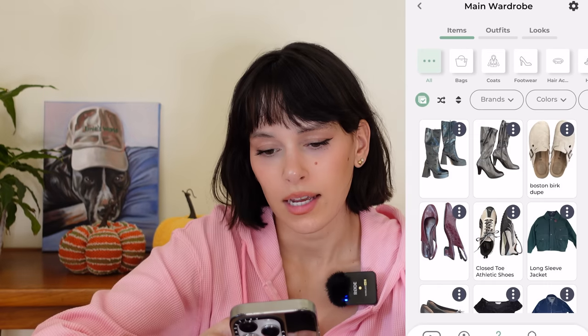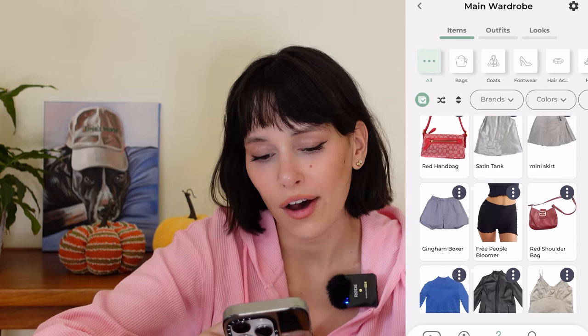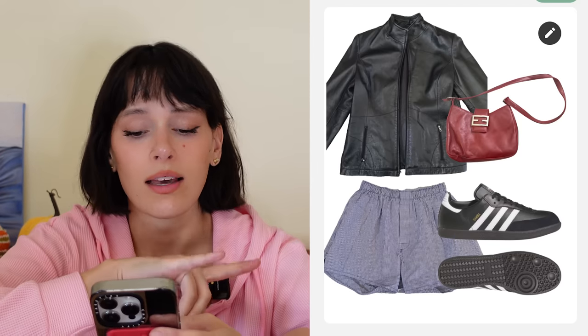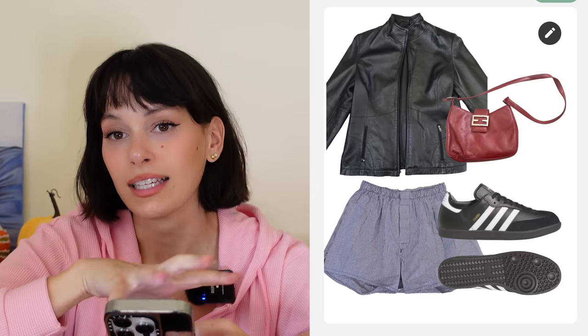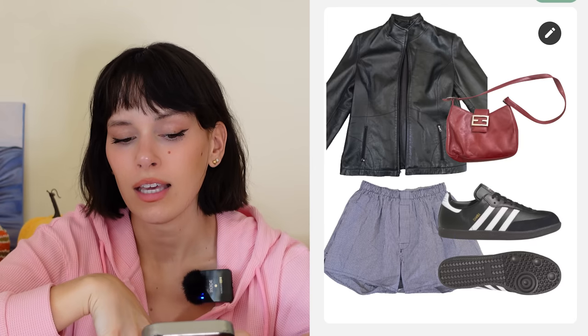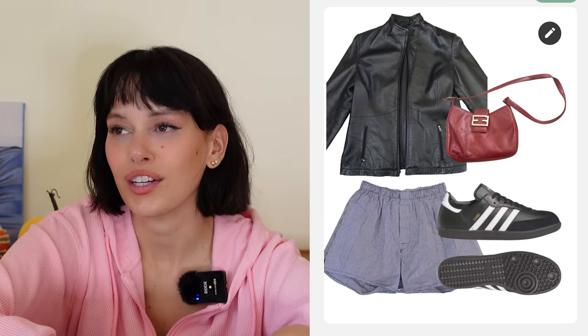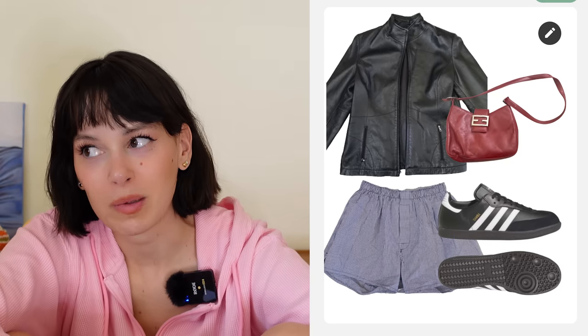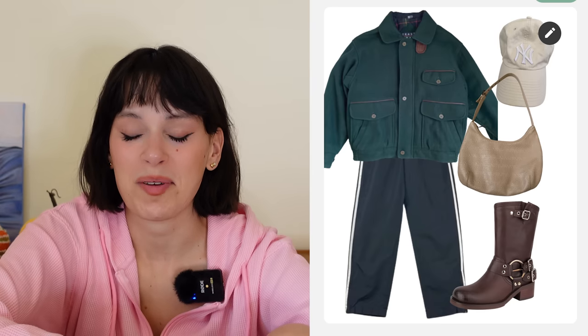Next we have Samantha — she had fewer outer pieces in her closet but such good pieces to play with. First outfit is something I would 10,000% wear. I've been really liking gingham and leather, so I went with little plaid navy boxer shorts, black leather Sambas, a black leather moto jacket zipped all the way up, and a little red Fendi bag — so good, I'm jealous. I really like red, navy blue, and black together. This is a great early fall outfit.